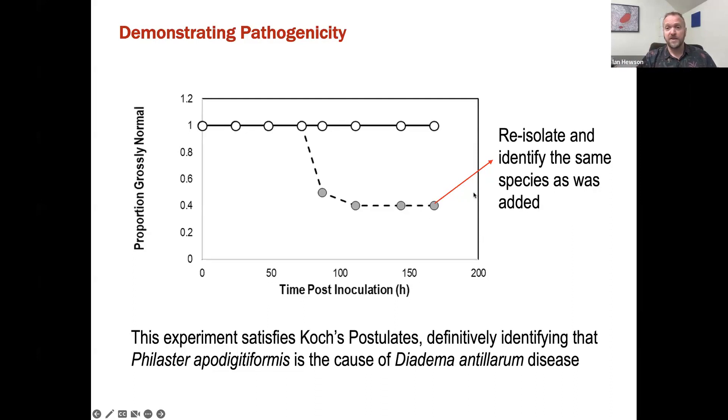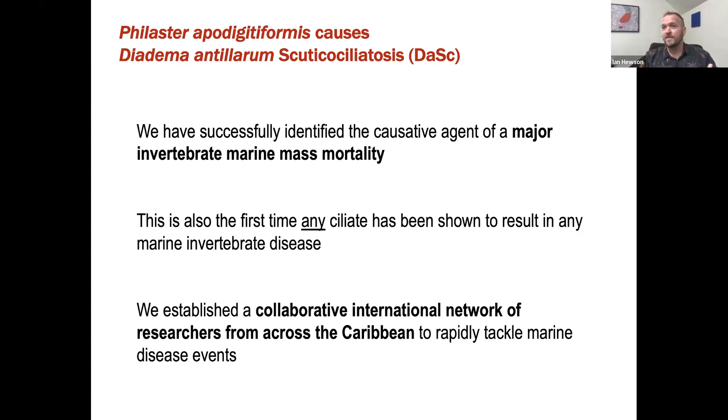So what have we learned from this? We have successfully identified the causative agent of a major invertebrate mass mortality. This is also the first time any ciliate has been shown to result in any marine invertebrate disease. Most importantly, and this is something I am personally very excited about, we've established a collaborative international network of researchers from across the Caribbean and parts of the United States to rapidly tackle marine disease events. The progress that we made was really a product of this massive collaboration, which otherwise would not have occurred at the speed at which it occurred.